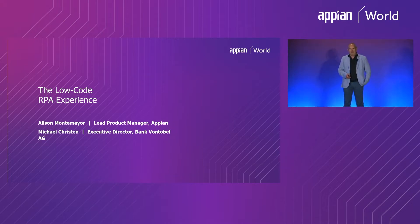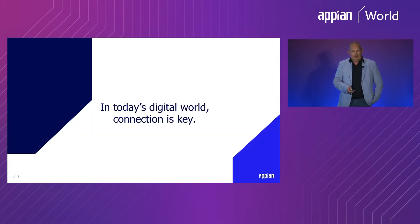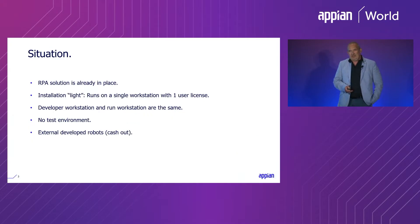It's a pleasure to be here and tell you a bit about our journey with the Appian RPA solution. It started in the first half of last year when we got into contact with Appian about an RPA solution. The situation at that time was that we already had an RPA solution in place, but it was a very light, small installation — one single license running on one workstation for both development and execution of the bots, with no real test environment, and all bot development was done by an external consultant.